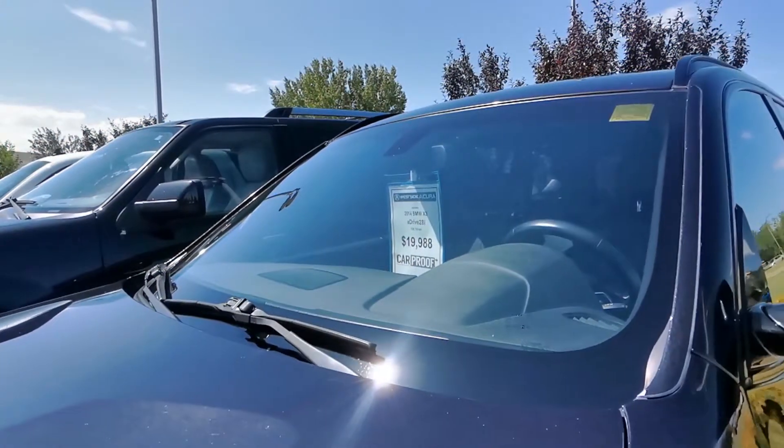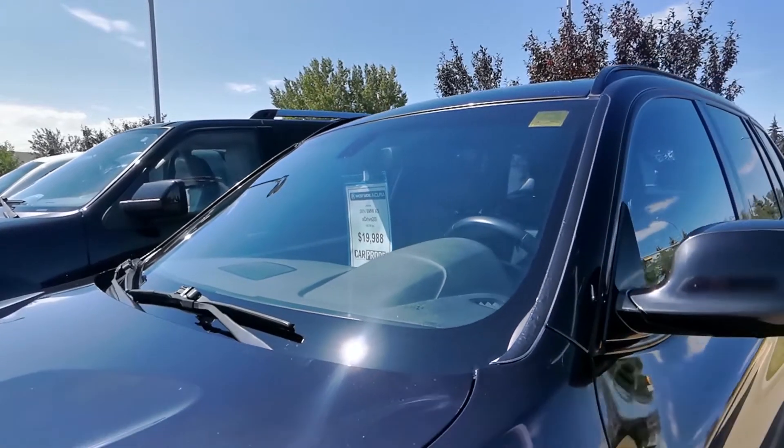Don't miss out on these incredible deals because these vehicles sure won't stick around for long. Come on into the dealership to have a look for yourself, give us a call with any questions you may have, or check out our website at westsideacura.com.